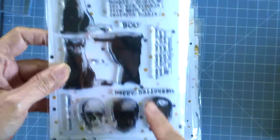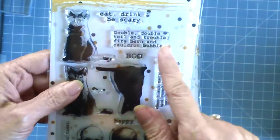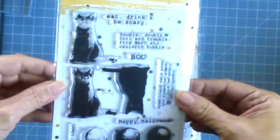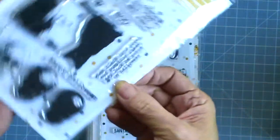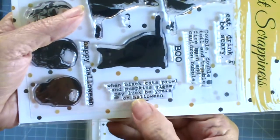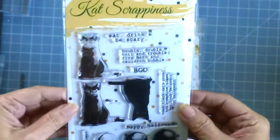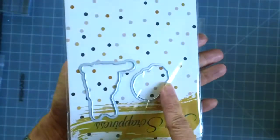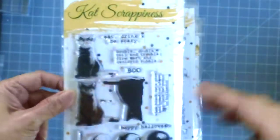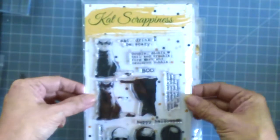The skull as well. And it has really good sentiments like Double Double Toil and Trouble, Fire Burn, and Cauldron Bubble. I really like that. And then this one as well — When Black Cat's Prowl and Pumpkin's Gleam, May Luck Be Yours on Halloween. I think this is incredible, really thought out. You can also buy the coordinating die. If you love Halloween and you don't like the cutesy stuff, then this is another option for you.